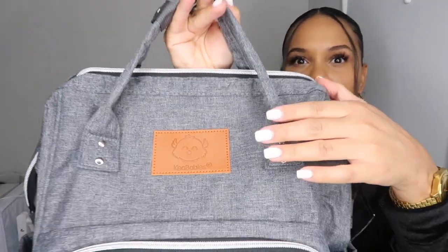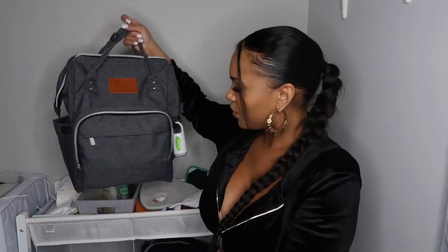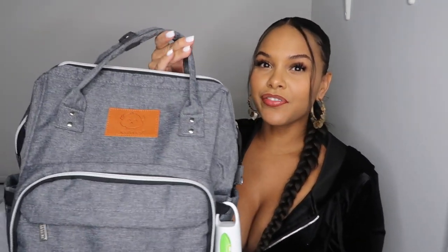So this is my baby bag right here. As you can see, it's so cute — it's gray, it has so many pockets, and it is from the company Kia Babies. You can see their little logo right there. This bag was actually sent to me from Kia Babies, so thank you very much for sending me this product.